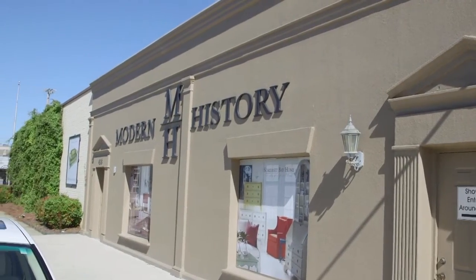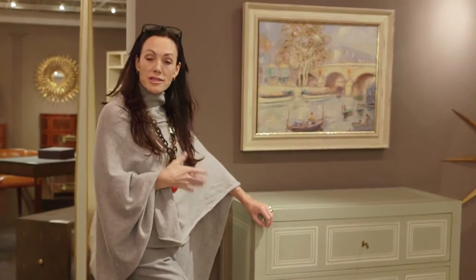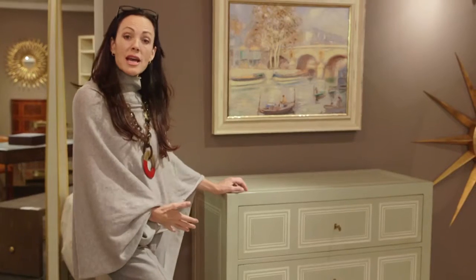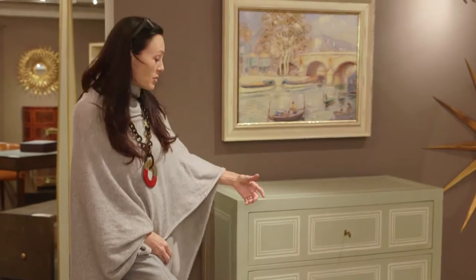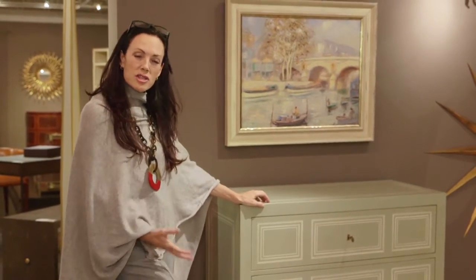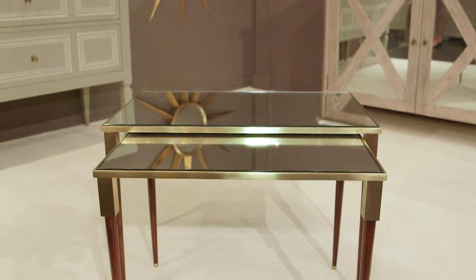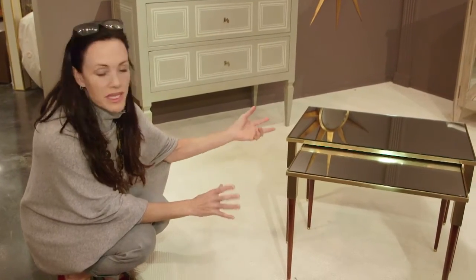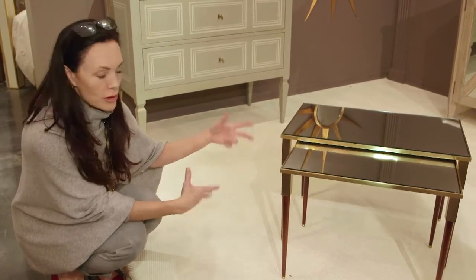It's called Modern History, and it's exactly that — modernized versions of historical pieces. For example, this neoclassical chest that's been painted, but it's cleaner, a little more spare. The two tones of gray and white make it cleaner and more useful for today. They also have tables that are mid-century inspired, which adds a little bit of hipness to whatever you're working on.